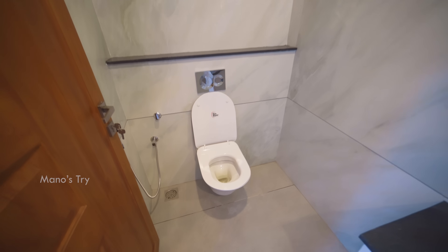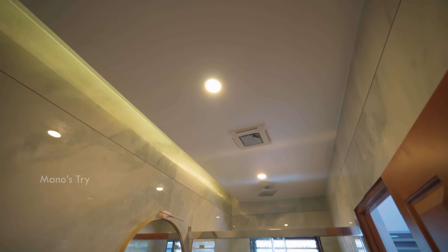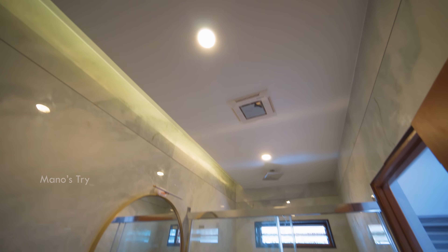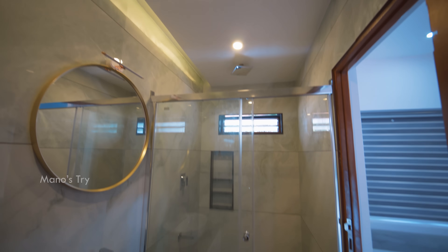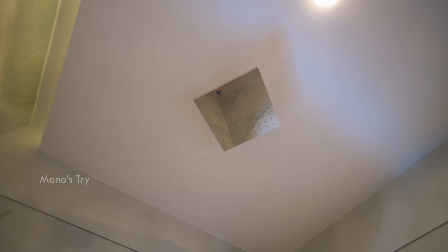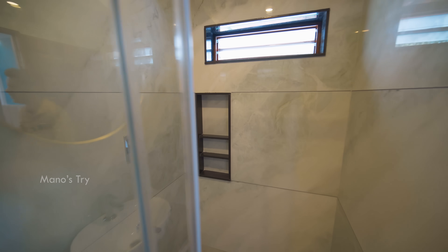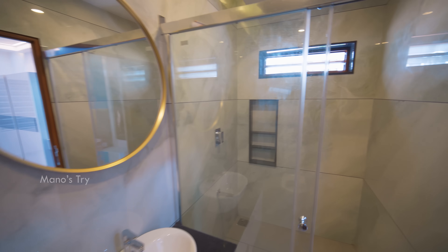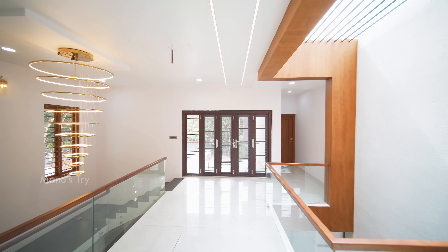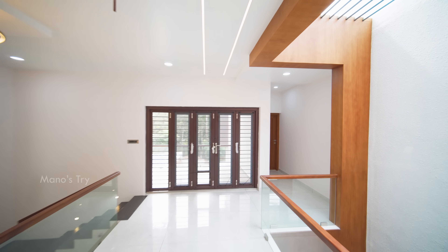There is an attached bathroom. The bathroom has a vanity unit in the center and a wall mirror. The wall also has a clear window. The bathroom is designed with a wall ceiling and glass partition. There is a shower in the ceiling and a wall ceiling in the interior.